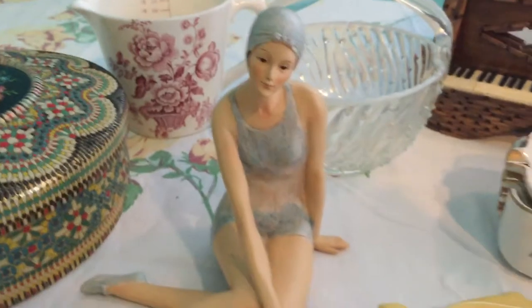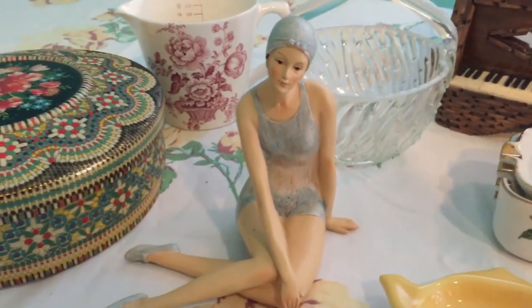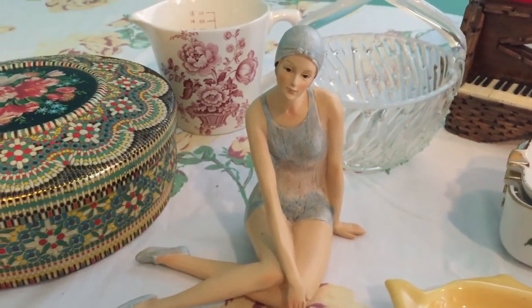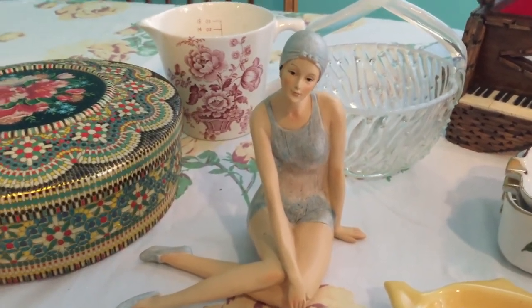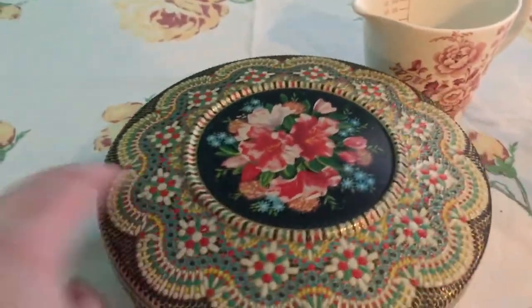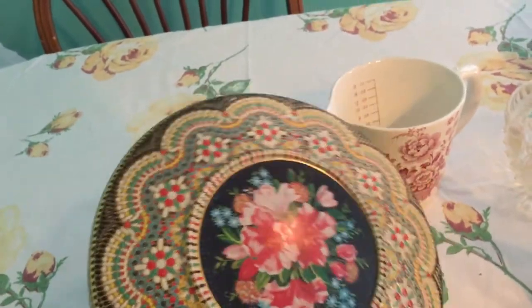I got this pretty girl here — she's got her swimming cap and swimsuit on, looks like maybe she's from the 1930s. I paid two dollars for her and she will be going in my bedroom because it's more of a nautical theme.